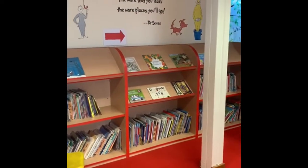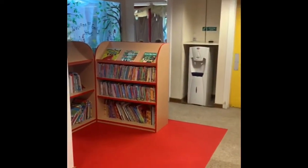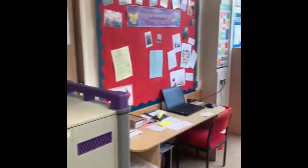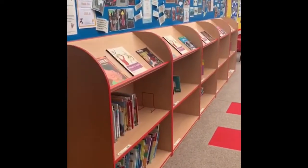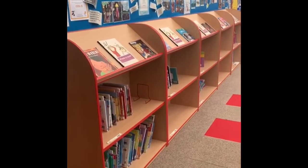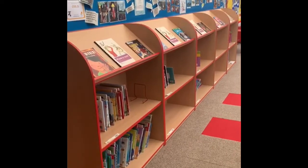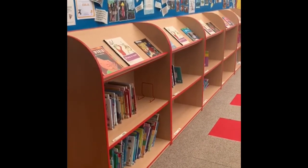I bet you can guess what this area is - this is our library. We love books at this school, we love reading. So we have all these books here which are story books which you can borrow. And then around here up the corridor we have got lots of non-fiction books if you like finding out about things. Perhaps you have a special interest in maybe dinosaurs or castles or history - you can come and find a book here that will help you with that, whatever it is that you love learning about.